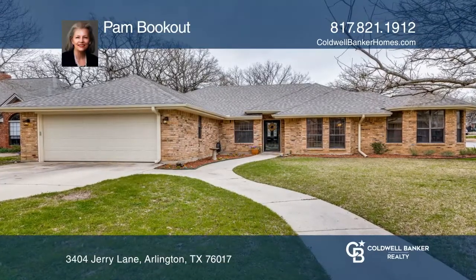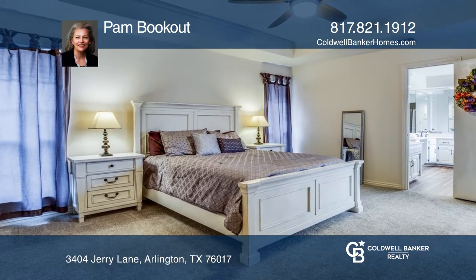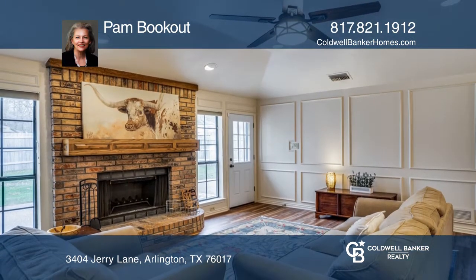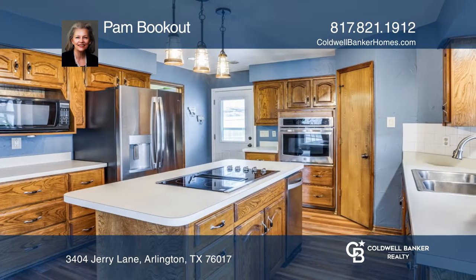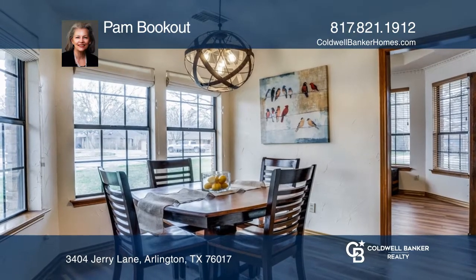Beautiful home in a well-established McCammie Oaks neighborhood, on the corner of a fantastic cul-de-sac. You'll appreciate the wonderful floor plan and decorative plank flooring. Enjoy stainless steel appliances in the spacious kitchen with a cozy breakfast nook that also opens to the den area.